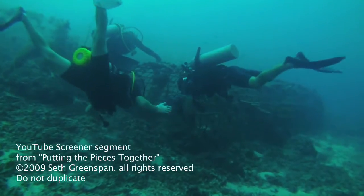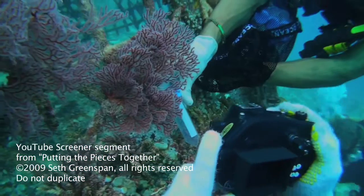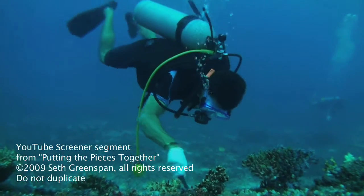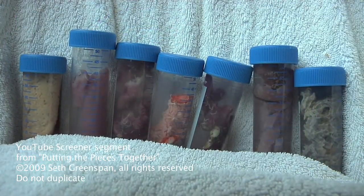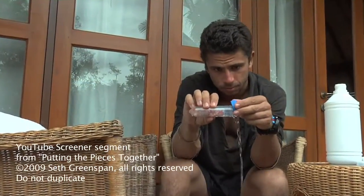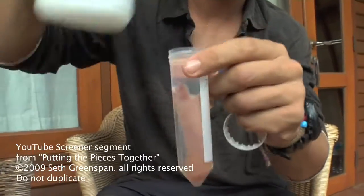I go down with a few divers and take pictures to document the actual location and get a realistic look at the sponges' natural habitat underwater before the sample is cut and put into a test tube. Once the test tube is brought to the surface, I immediately decant the salt water and pour in 95% alcohol to preserve it, which can sometimes cause a color change.